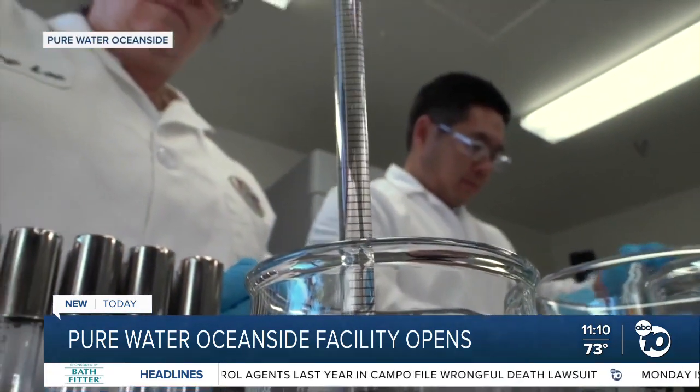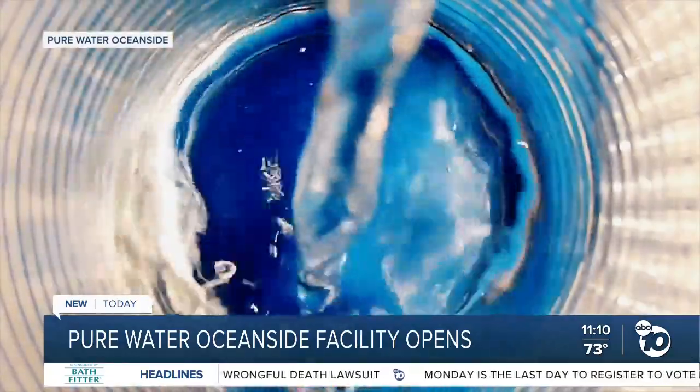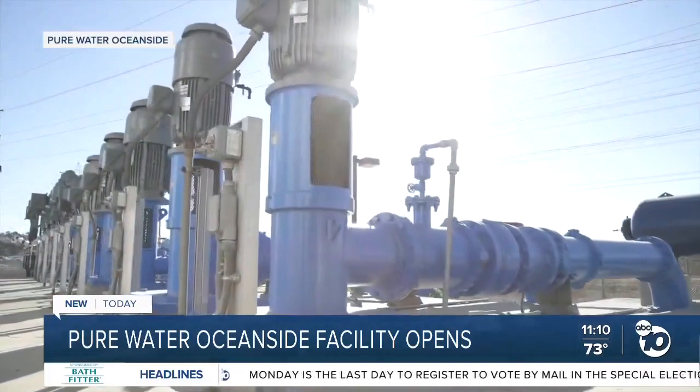So researchers, scientists, and the city have come up with an alternative water source, which involves recycling potable water. This water reuse project is the first of its kind in the county.